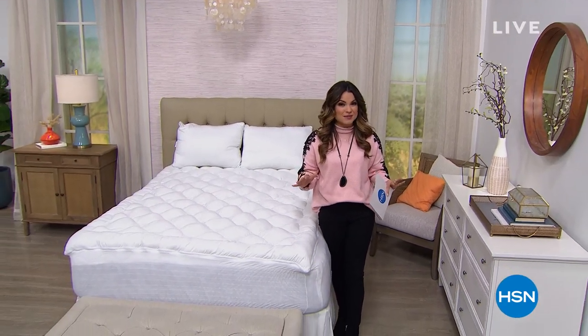We have more home solutions coming up after a quick break, including our clearance pathway lights. You do not want to miss them — we'll be right back.